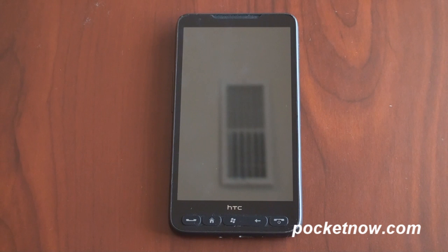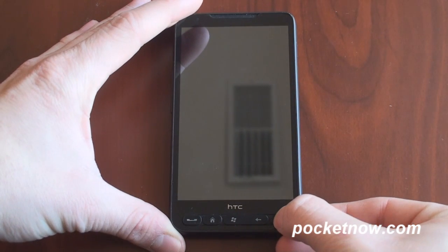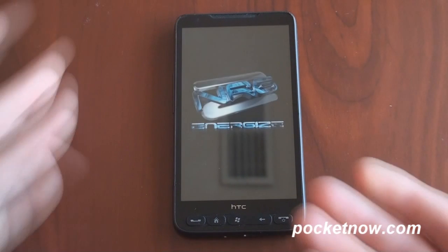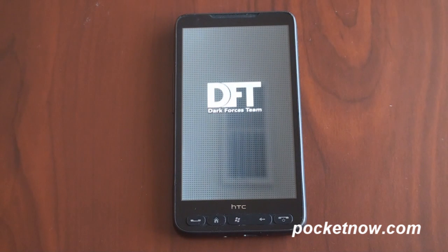So this is thanks to the Dark Forces team. It takes a few steps to get this working, but when you get it working, it works great. Let's show it to you from beginning to end. We're going to start up the HD 2 — just hold down the start button — and it's going to go through a bunch of different screens. It's going to go through a special bootloader, and it's actually going to go into Windows Phone 7 faster than it will go into any other operating system.